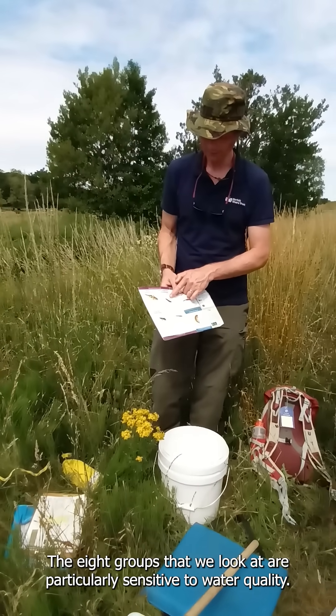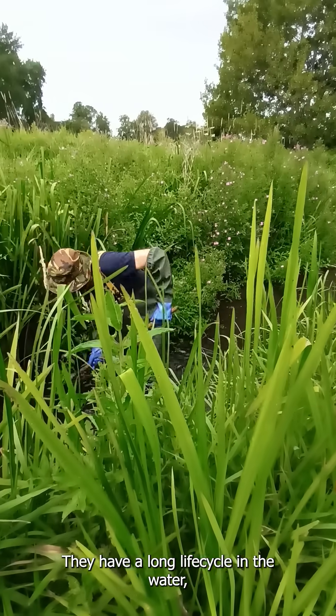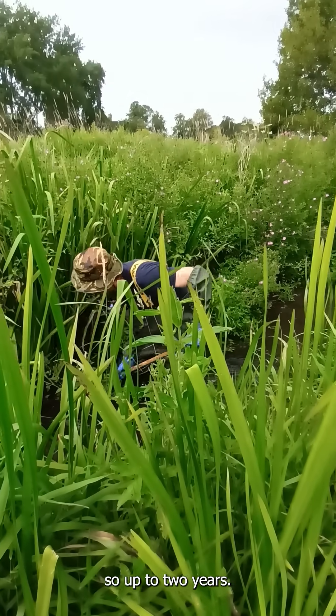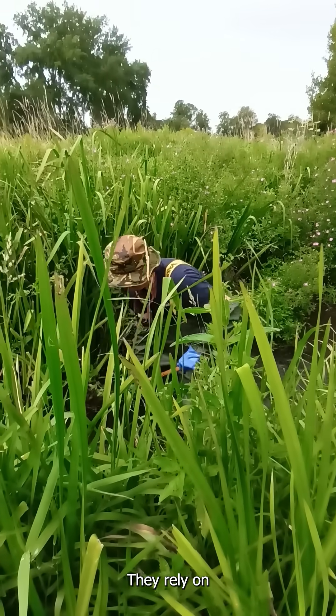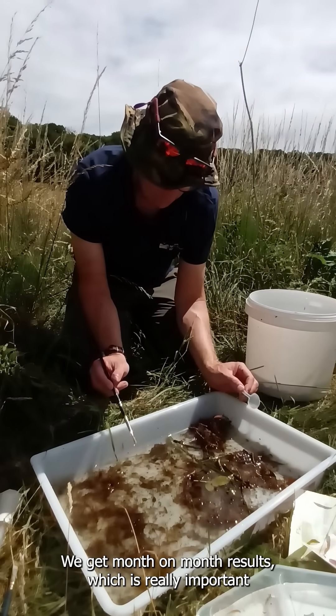The eight groups that we look at are particularly sensitive to water quality. They have a long life cycle in the water — up to two years — and they rely on dissolved oxygen, so they'll have gills. We get month-on-month results, which is really important.